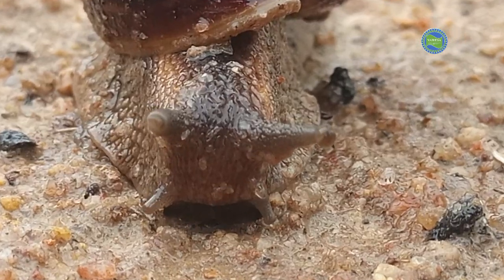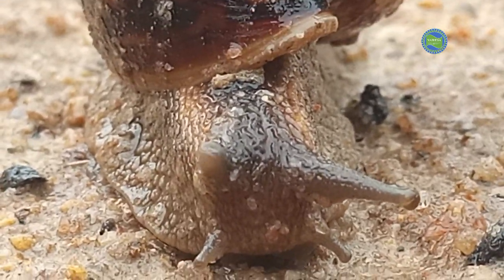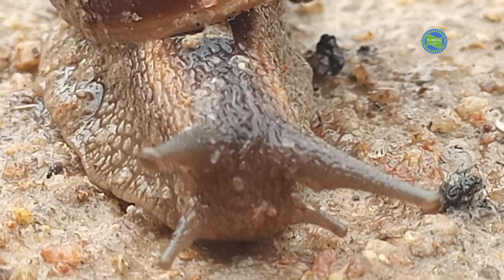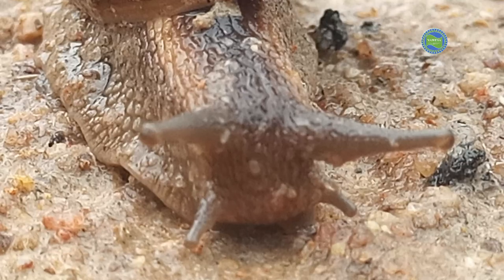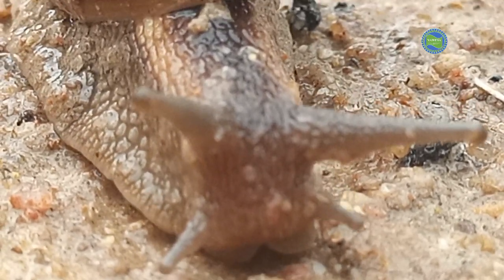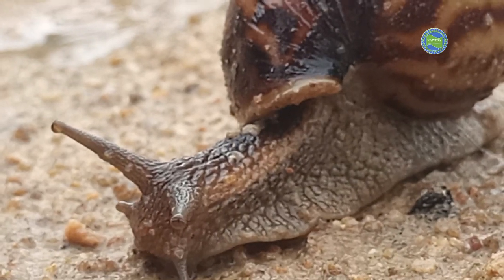Most snails are herbivores, feeding on plant materials like leaves, flowers and fruits. They use a radula, which is a ribbon-like structure, to scrape and eat vegetation.